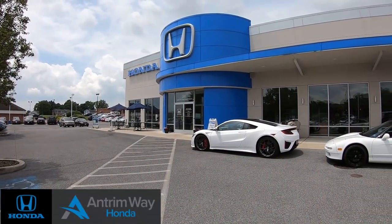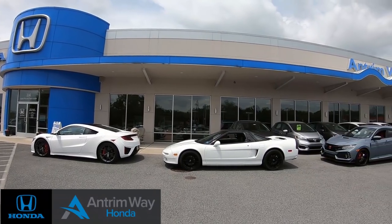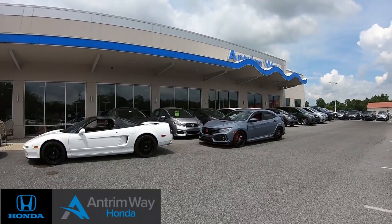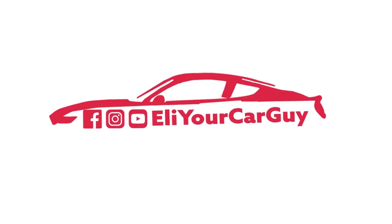Before we start this review video, I'd like to give a big thanks and shout out to Antrimway Honda here in Greencastle, Pennsylvania for providing the new Honda Civic Type R for me to film. Filming cars is what I love, and that's what really counts when push comes to shove.